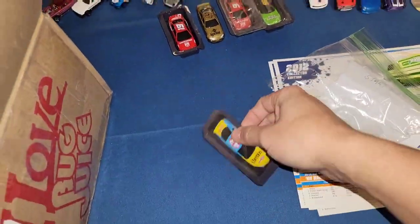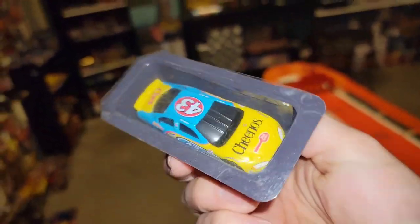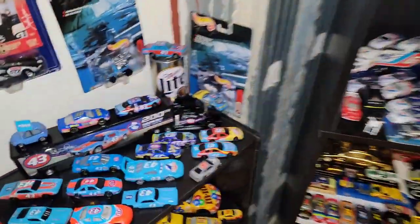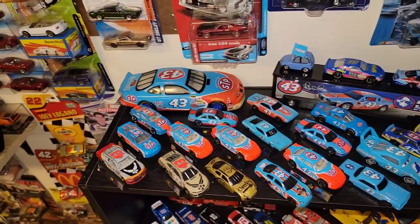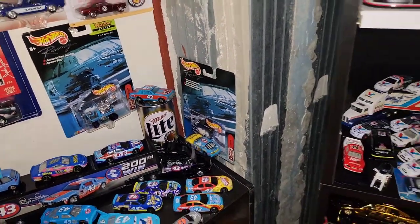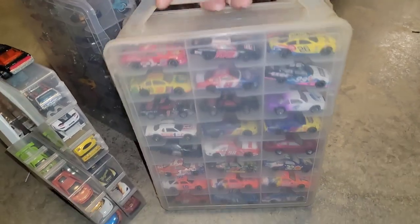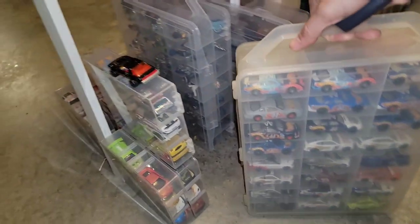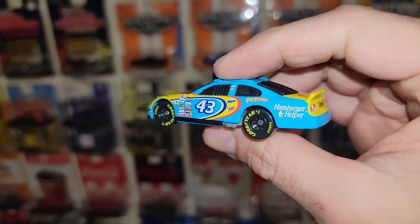Two number 19s. Next up - the number 43, got the number 43 Cheerios. I want to say I have this one but of course I always say that and then I don't. Checking now - the only 43 Cheerios I have is that one. No 43 here, no 44s either. So this one's also a new one. These are in really good condition.